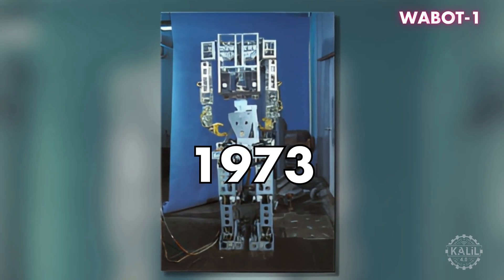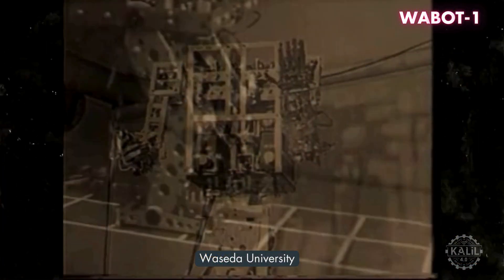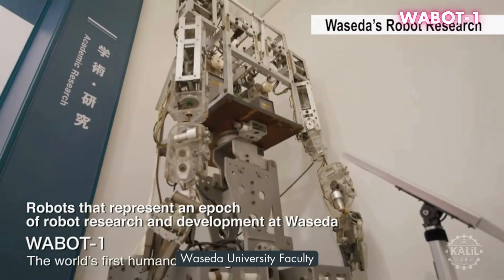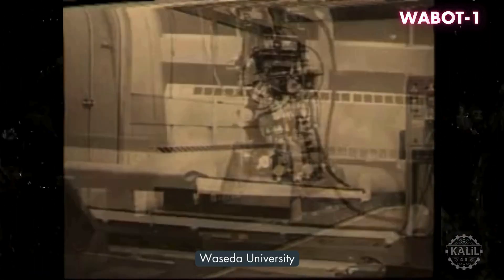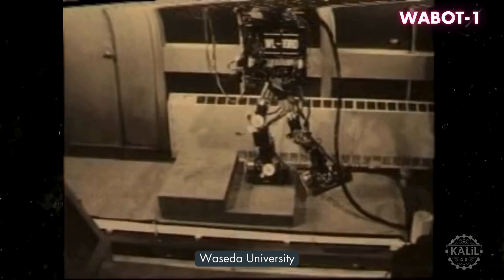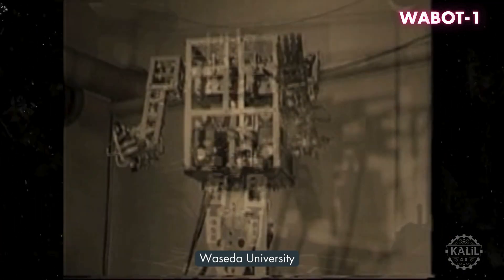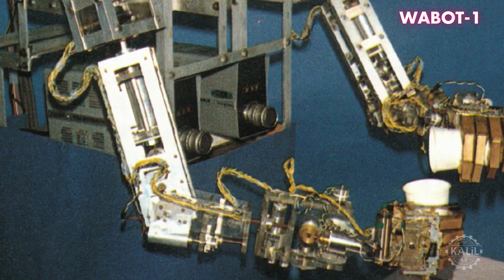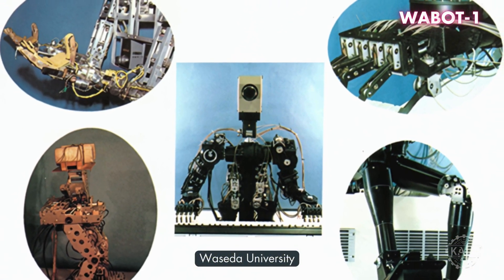The WABOT-1, developed by Waseda University in Japan and introduced in 1973, is recognized as the world's first full-scale humanoid robot. The WABOT-1 walked using its two legs with a bipedal gait. Though its movement was slow and it could only traverse on flat, even surfaces, its walking capability was a significant advancement at the time. Its hands were designed to mimic human fingers so it could do tasks like picking up and placing objects. It had a rudimentary conversation system for communicating in Japanese.